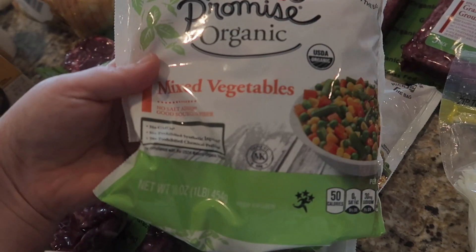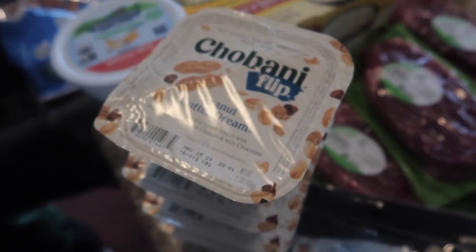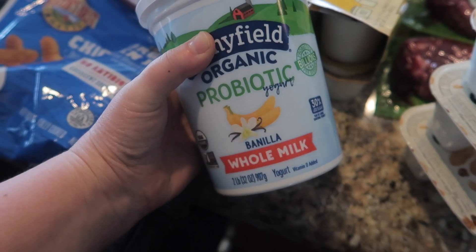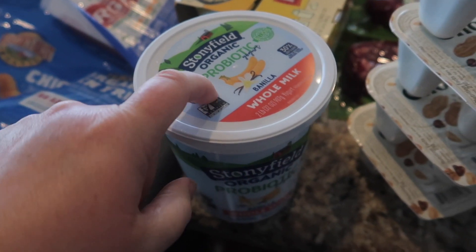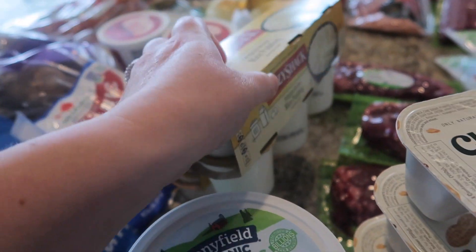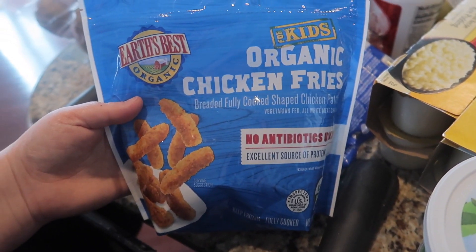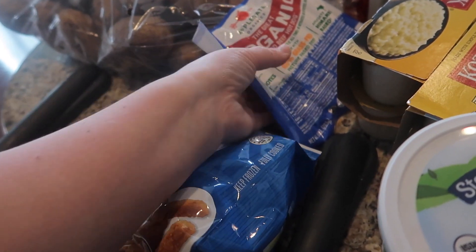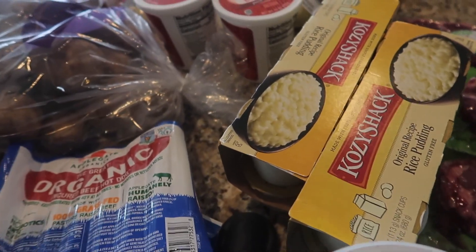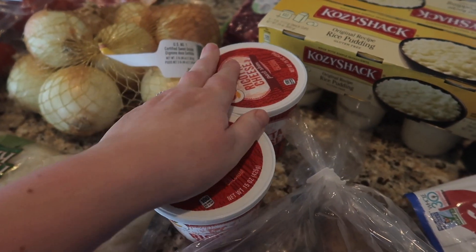I got two bags of mixed vegetables, which has been another hard thing to get lately. We got four Peanut Butter Dream Chobani Flips. I got some Stonyfield Probiotic Vanilla Whole Milk Yogurt for the kids, and some rice pudding because we've really been liking it after dinner as dessert. I got the kids some organic chicken fries and some organic uncured beef hot dogs for easy lunches. I got a thing of russet potatoes and some ricotta cheese — I'm going to make lasagna.